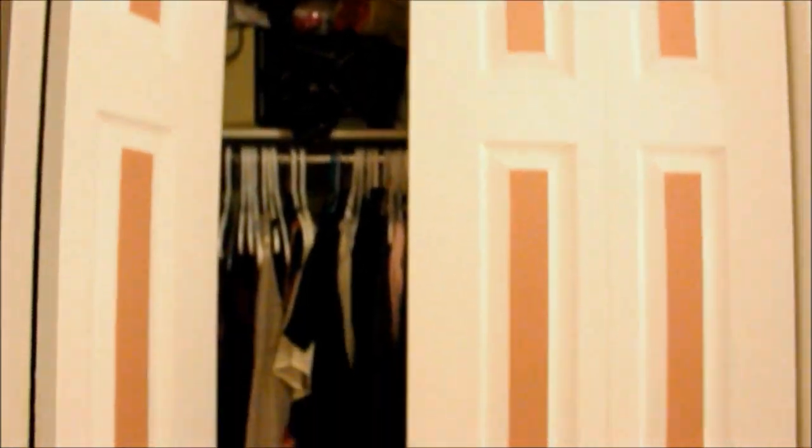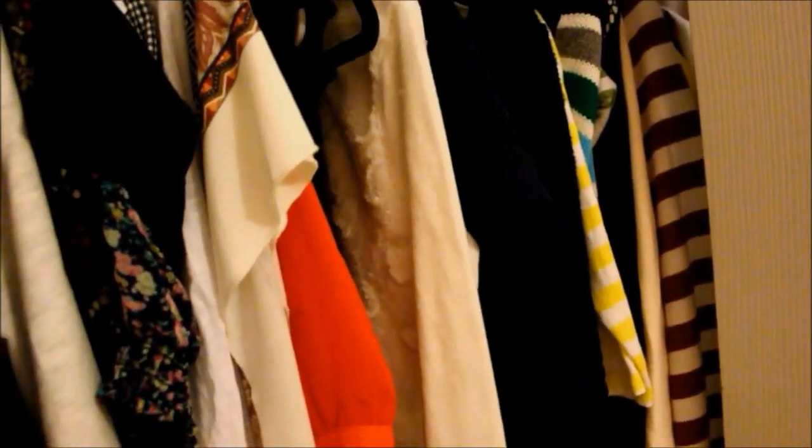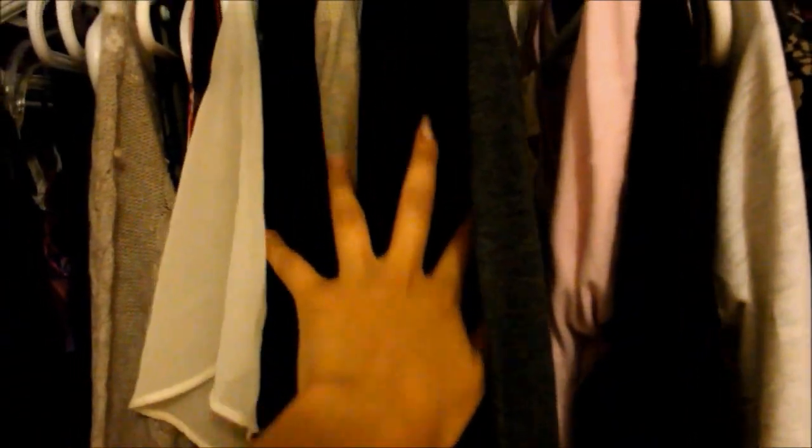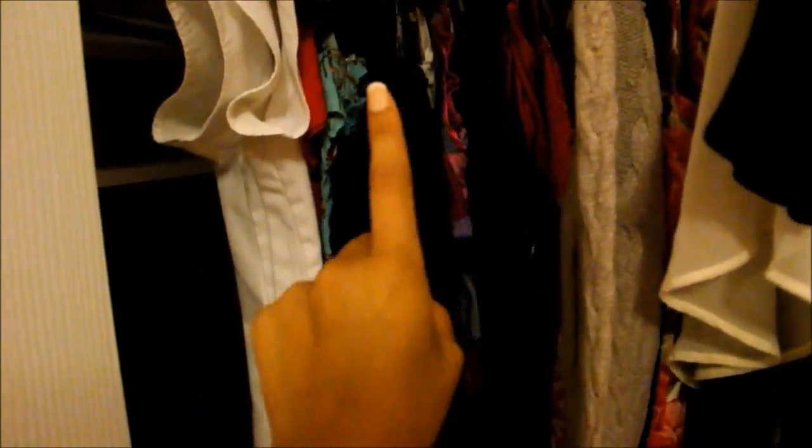In my closet I have a bunch of sweaters in there that I didn't feel like putting in my chest, and then casual tops, cardigans. Here are dresses, my romper, and then my blouses for school. A couple extra hangers, my school uniform shoes, and just a bunch of other shoes. This is my laundry basket. This is where I keep my bras, and then socks, stockings, underwear, and swimsuits.